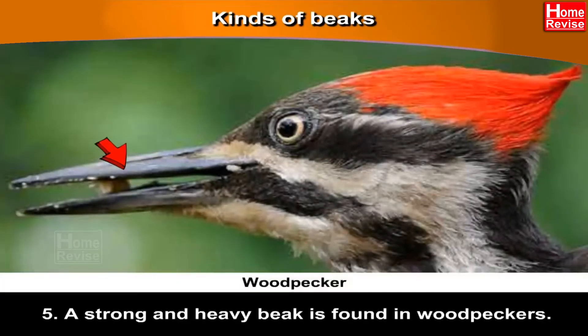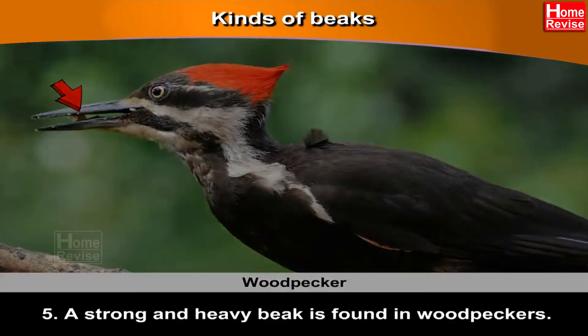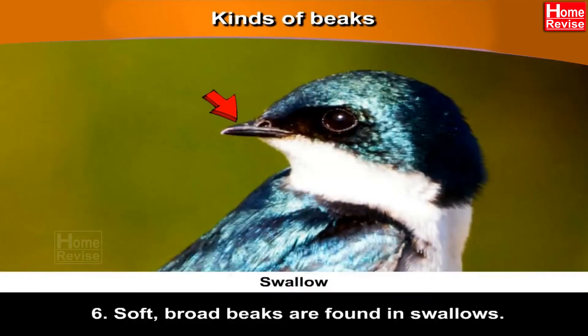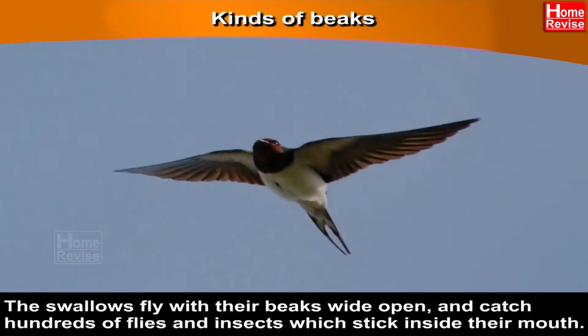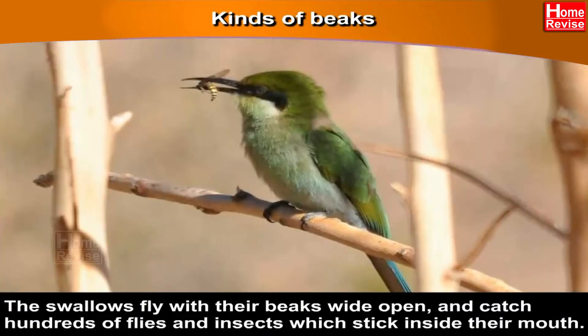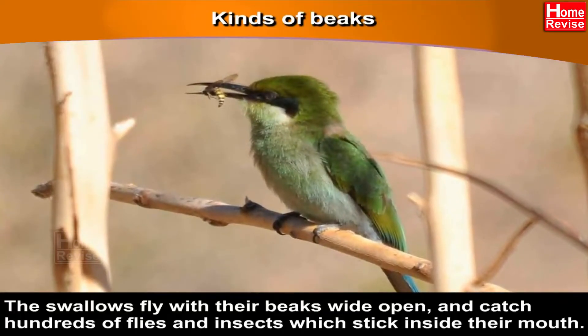Fifth, a strong and heavy beak is found in woodpeckers. These birds tap at the bark of trees in search of insects. Sixth, soft, broad beaks are found in swallows. Their mouths are very sticky inside. The swallows fly with their beaks wide open and catch hundreds of flies and insects which stick inside their mouth. Tricky, aren't they?